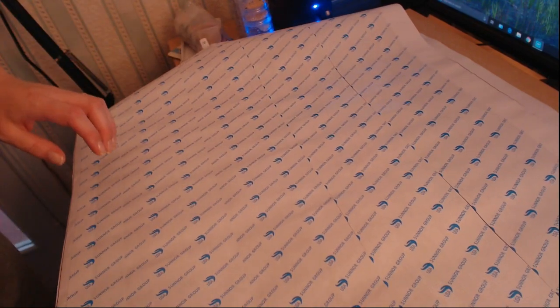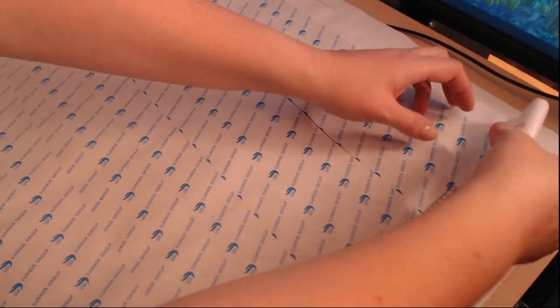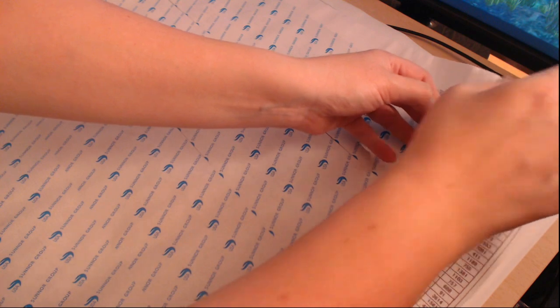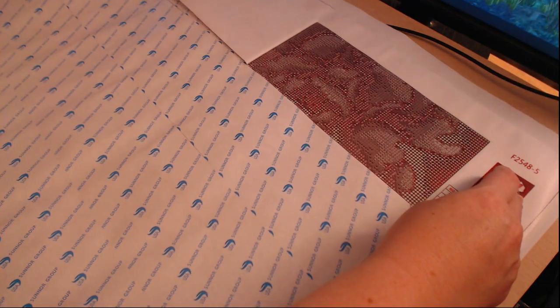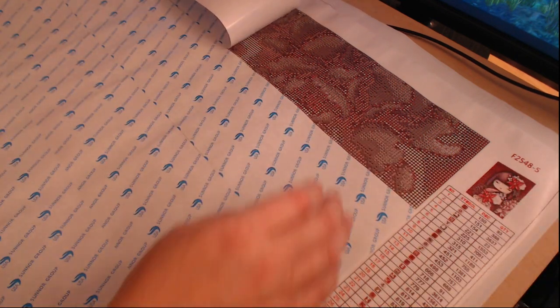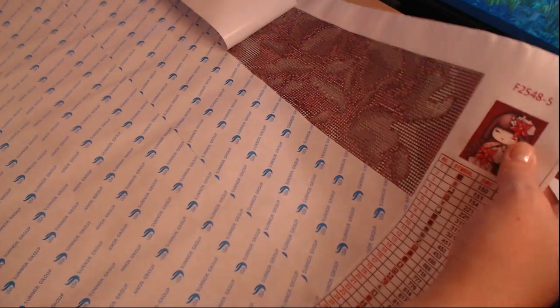Let's have a quick look at the canvas itself. It's nice and sticky, symbols are nice and clear - that looks pretty good. Let's bring the camera around and take a look at the symbols more closely.